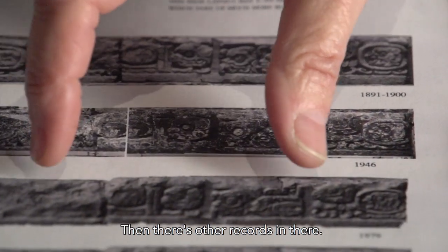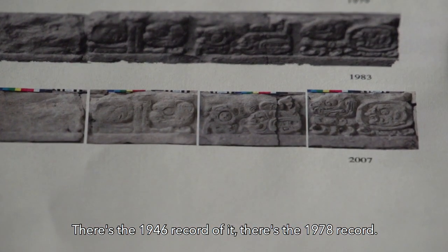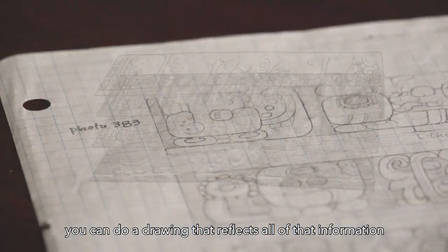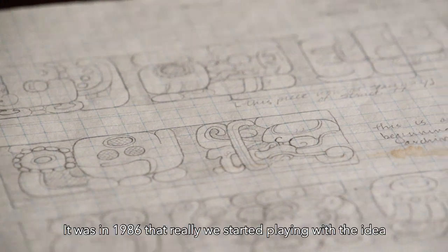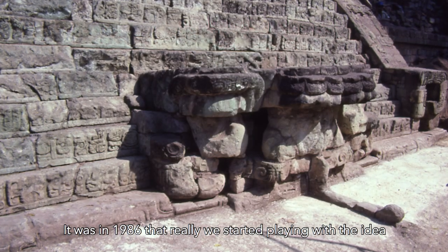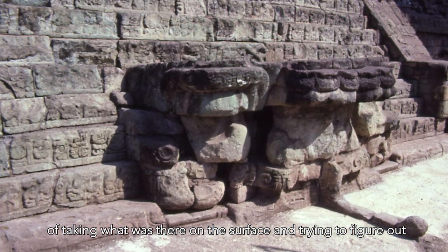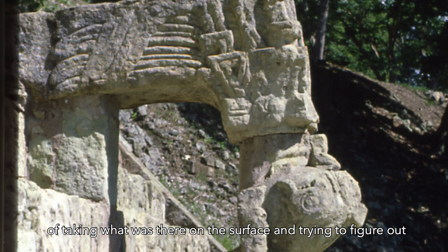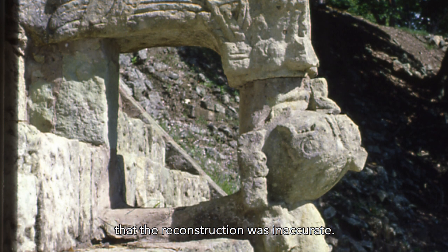There are other records as well — a 1946 record, a 1978 record. Getting all of that information together so that you can do a drawing that reflects all of that information is really a long process. It was in 1986 that we really started working with the idea of taking what was there on the surface and trying to figure out what the original staircase looked like, because it was very clear that the reconstruction was inaccurate.